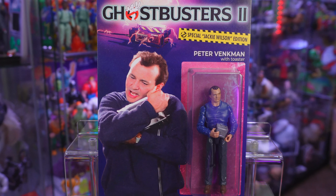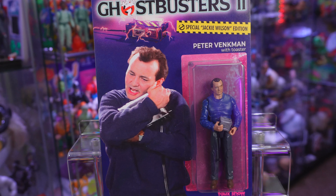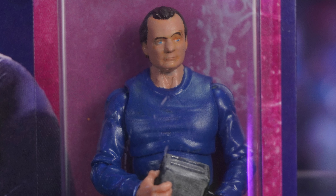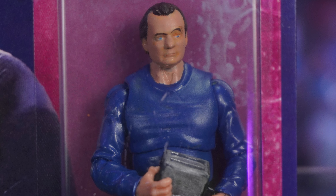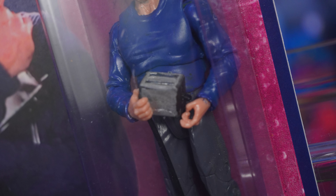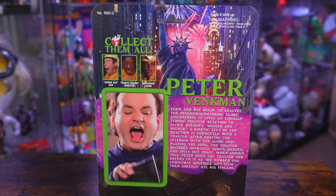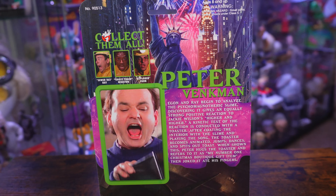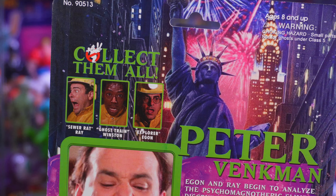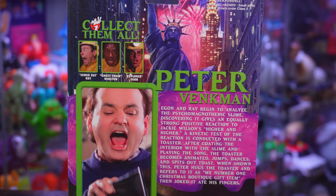Now, out of these four, Venkman — Bill Murray — he's the only one that is in a bit more of his casual wear. This is the special Jackie Wilson edition. Venkman's got his eyebrow up, almost asking Spangler if he's sleeping with the slime. He's got his blue sweater, his dark pants, and in his hands you're gonna find 1989's number one Christmas boutique gift item — that Psycho Magnetheric slime-filled toaster. Taking a look at the back of the packaging, you'll see it goes pretty Lady Liberty heavy. I especially love the top image where you can actually see the Ghostbusters within her crown. It previews the other three figures that make up this set — Ray, Winston, and Egon — and there is also an image of Peter, along with a short bio.